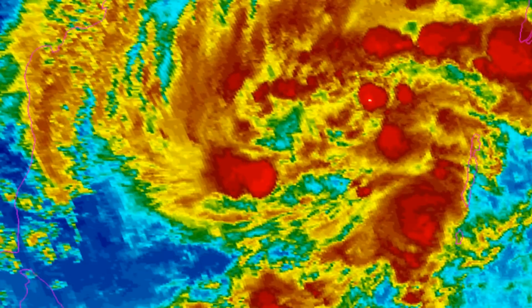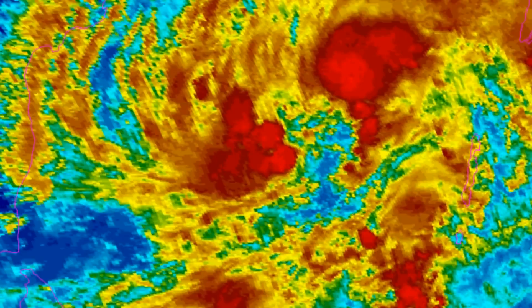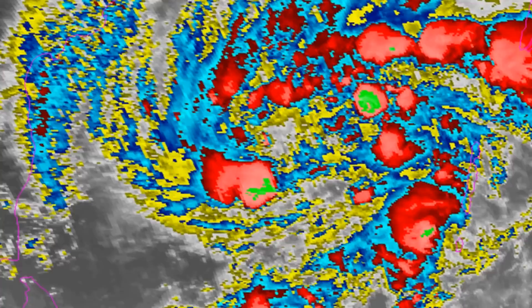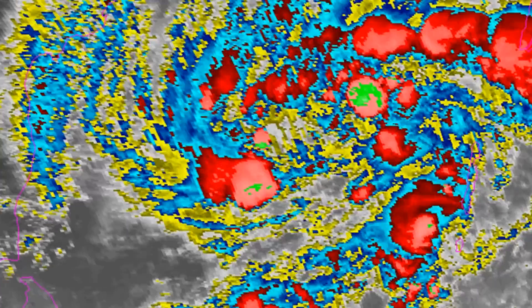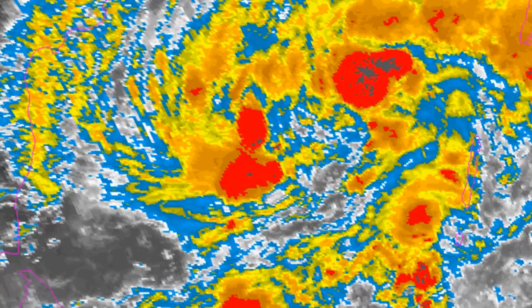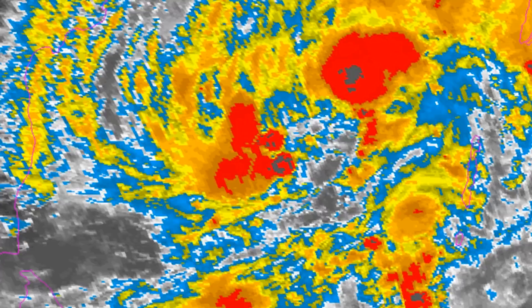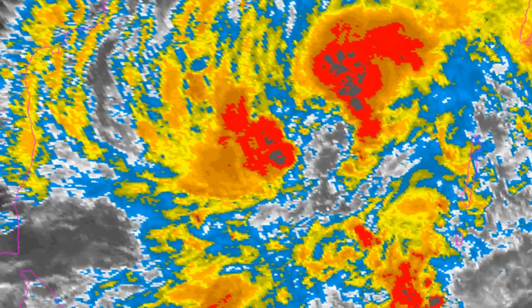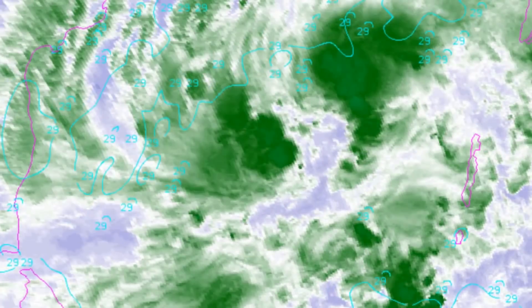Environmental analysis shows that the cyclone is experiencing favourable to moderate vertical wind shear of 15 to 20 knots. It continues maintaining a strong poleward outflow channel, but no equatorward outflow channel. Sea surface temperatures remain favourable, between 29 and 30 degrees Celsius.